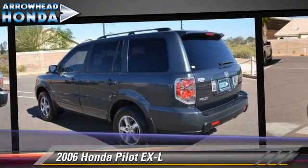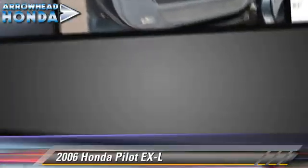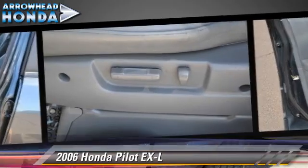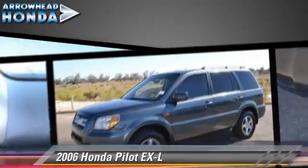This Honda features dual front airbags, keyless entry, and power steering. Safety features include traction control, stability control, and four-wheel ABS. Comfort and convenience features include leather seats, multi-disc CD player, and third-row seating.